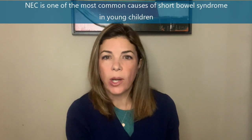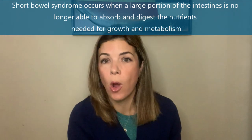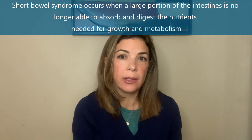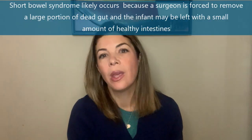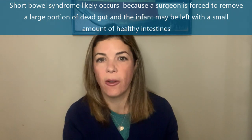The long-term gastrointestinal issue we always worry about is short bowel syndrome, or intestinal failure. NEC is one of the most common causes of short bowel syndrome in young children. Short bowel syndrome happens when the intestine is not working adequately — when a large part of the intestine is just not able to absorb and digest the nutrients any child needs for basic growth and metabolism. A lot of the time short bowel syndrome happens in NEC because the surgeons were forced to remove so much dead gut that only 30 centimeters of bowel remain.